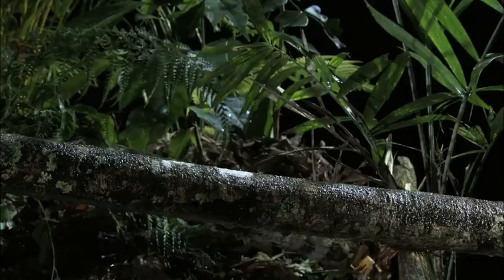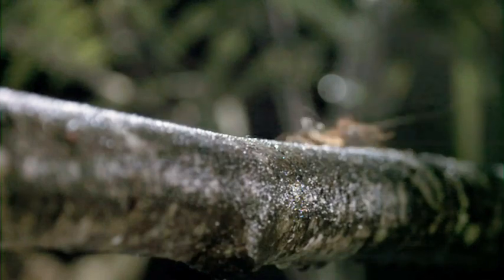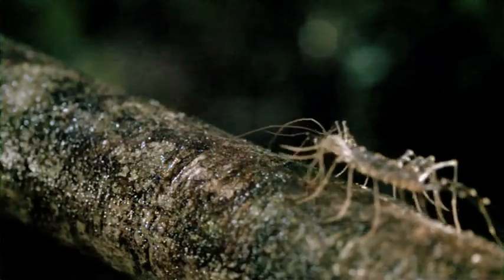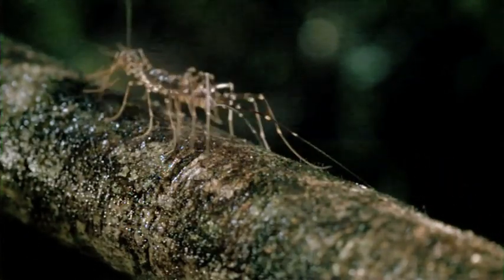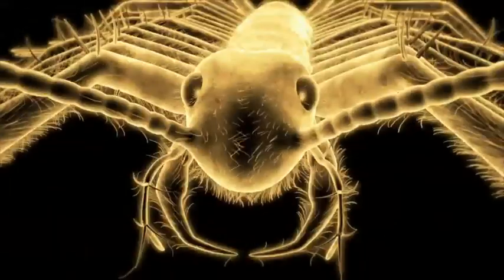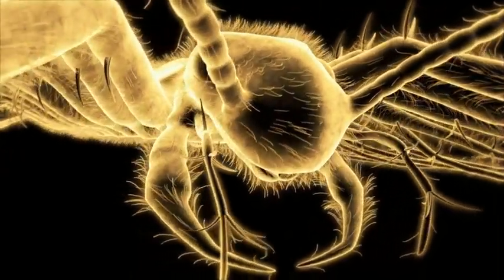When the house centipede feels the need for speed, it covers up to 16 and a half inches of ground every second. That's like a human sprinting at 42 miles per hour. It's a unique design where even a couple of spare limbs are put to good use.